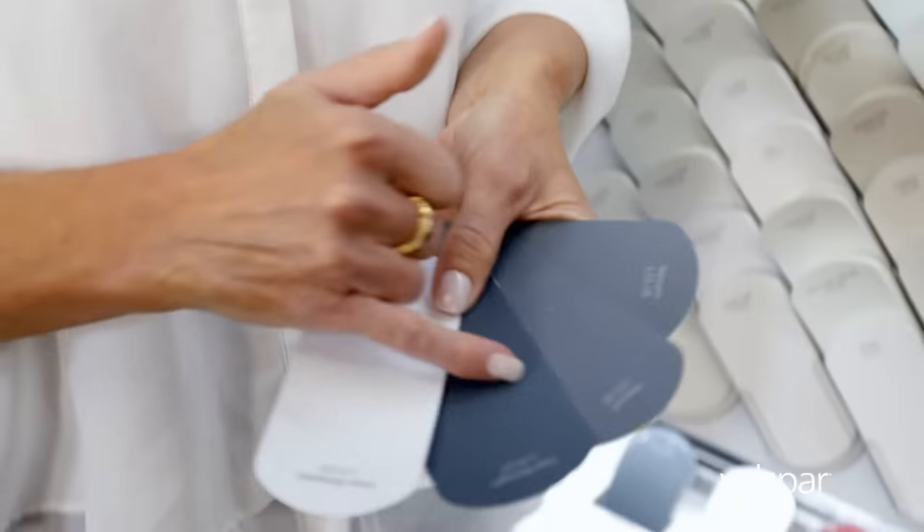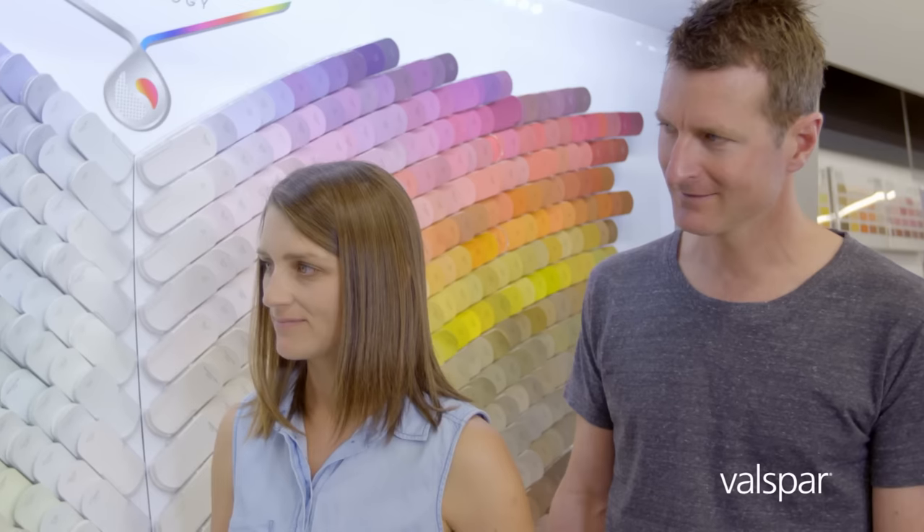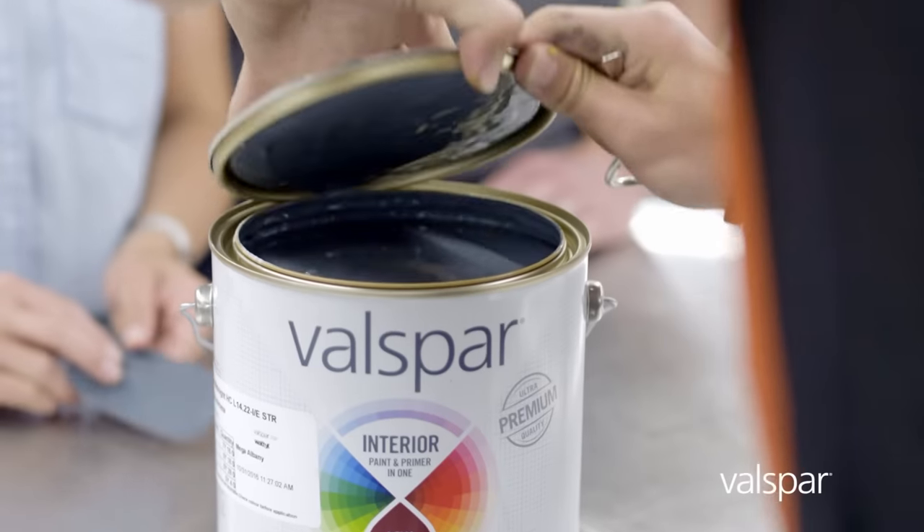What about a deep inky grey like this? I think it's going to create a lot of drama in your room. I like it. It looks great.